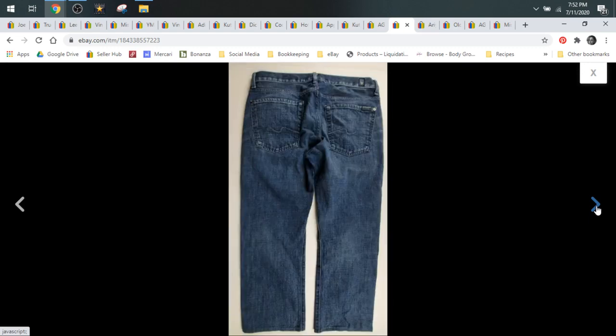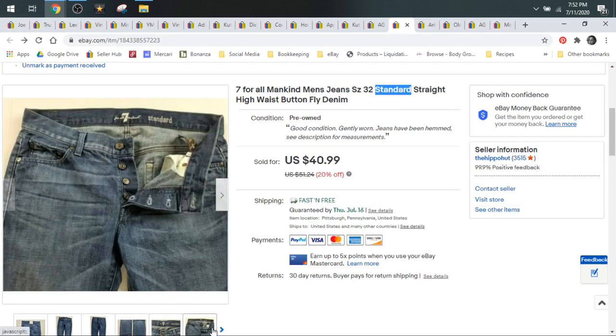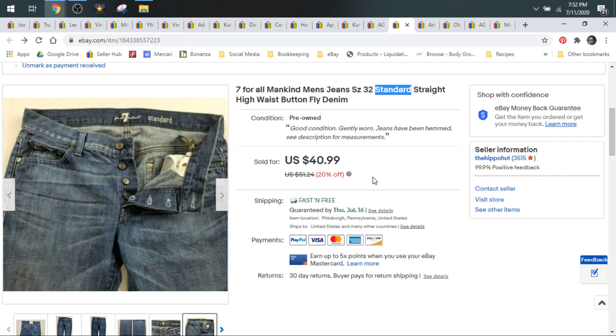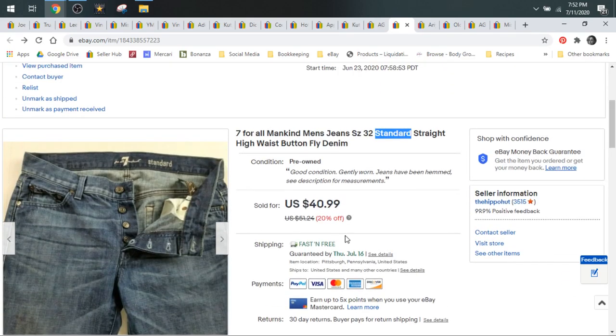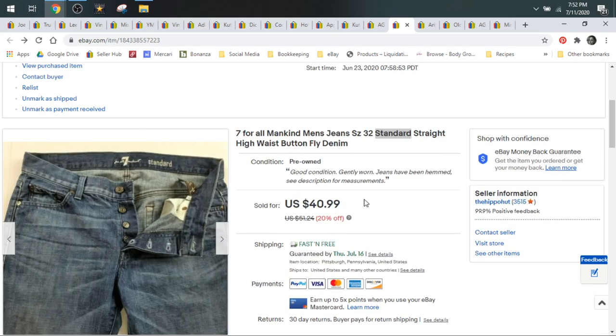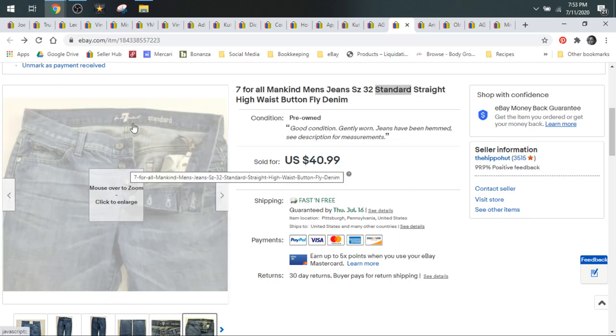7 for All Mankind jeans — these are their Standard style, and you can see I put that in the title. Again, putting exactly what's printed on the jeans in the title. These are also button fly, which adds to the value. They sold for $40.99. They're men's jeans and button fly, which adds to the value. Women's 7 for All Mankind I typically start around $35, sometimes taking $25. The men's will sell for a little more, especially button fly. These were also altered — I disclosed jeans have been hemmed and included measurements. For women's I'd pay $4; for men's maybe $5 to $7.